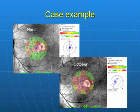Microperimetry is performed using the OPCO instrument. Notice that there is significantly more red on the October map as compared to the March visit, indicating a decrease in retinal sensitivity. Also notice that the fixation map is more scattered, indicating a decrease in visual function.